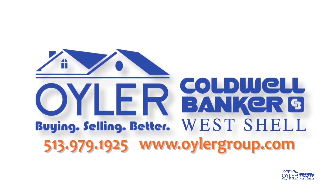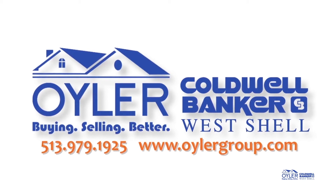To schedule your own private tour or for more information, check us out at www.eulergroup.com.